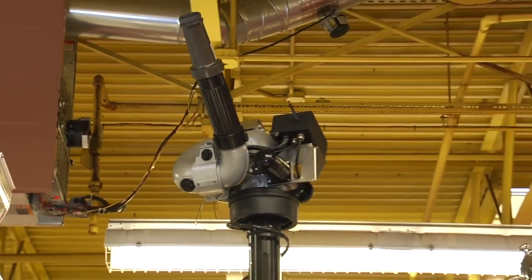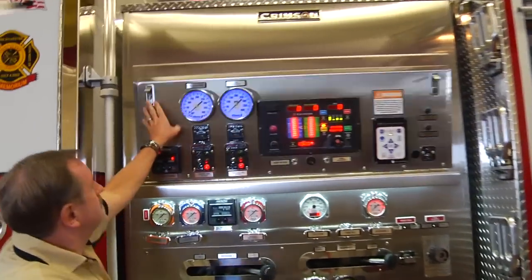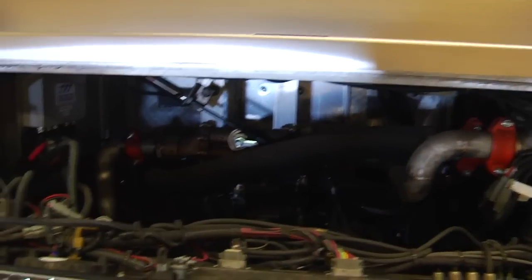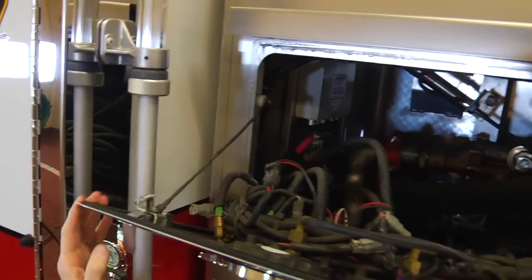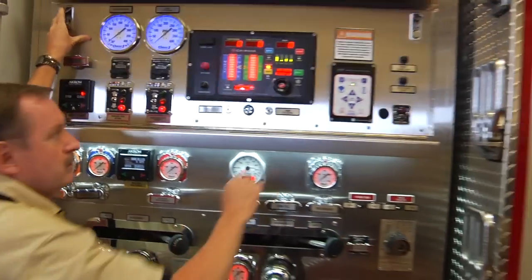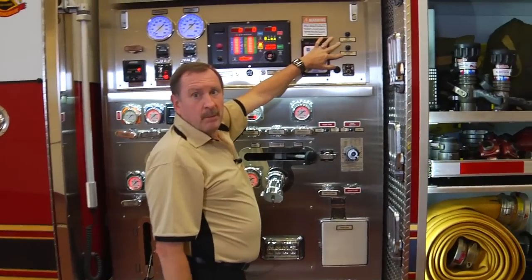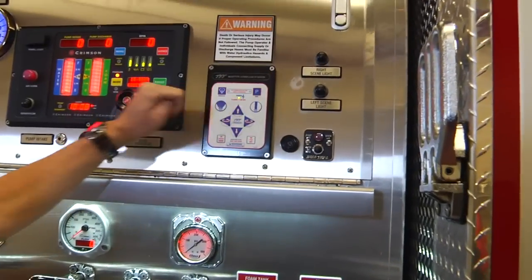Also, for maintenance, they've got the flip-down gauge panel, which allows them to maintain and take care of the gauges and additional electronics quickly — very accessible, very clean installation. Control of their scene light system is also accessible from the pump panel for nighttime lighting needs.